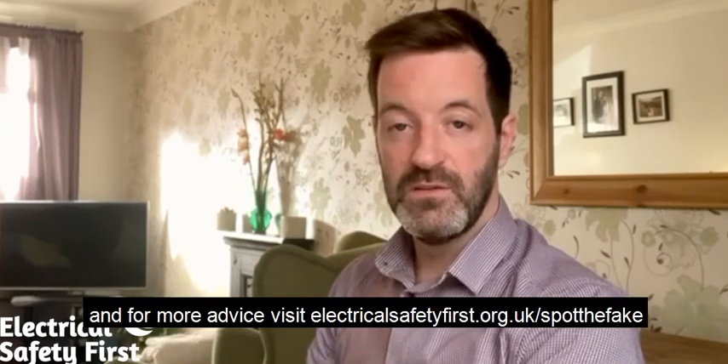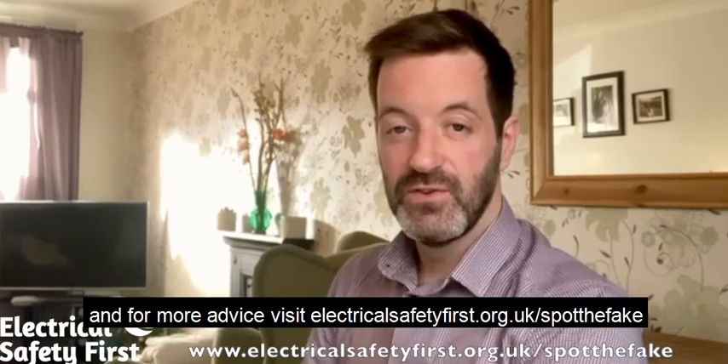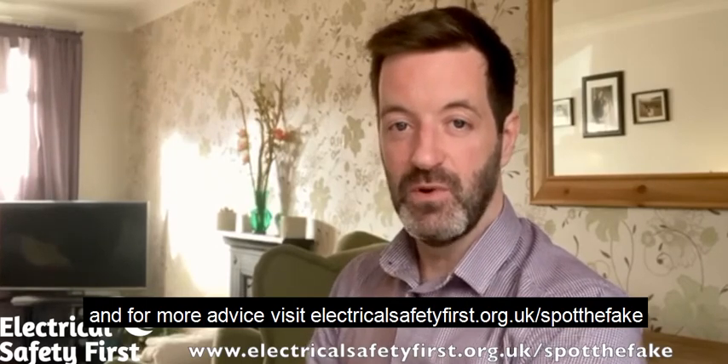And for more advice, visit electricalsafetyfirst.org.uk/spotthefake.